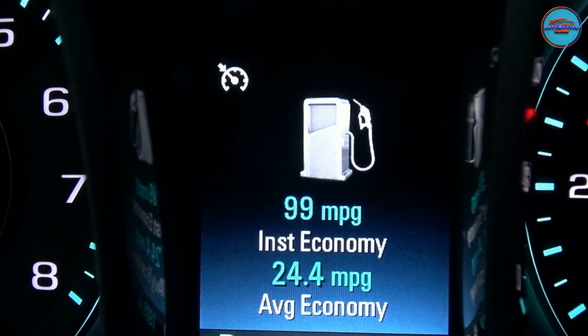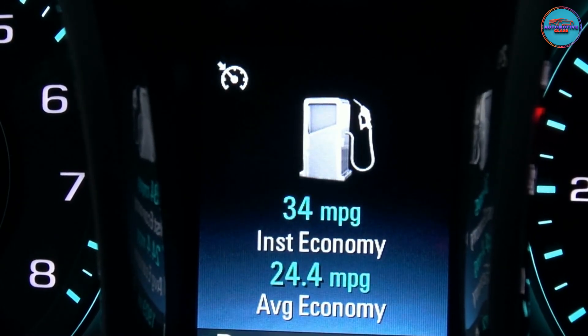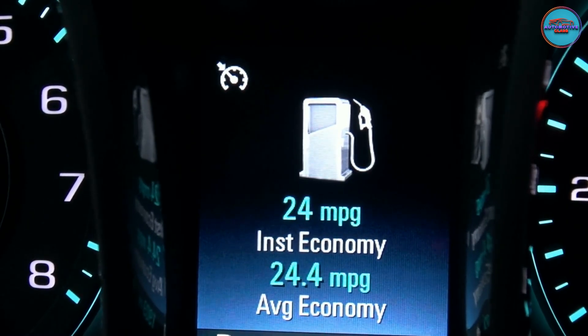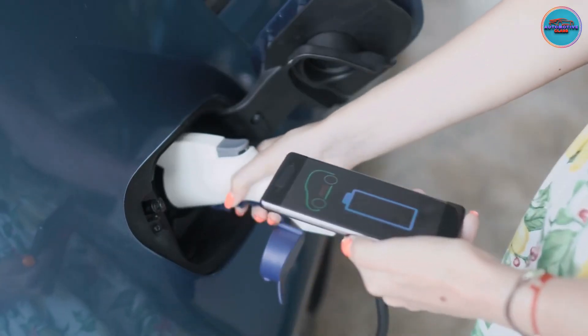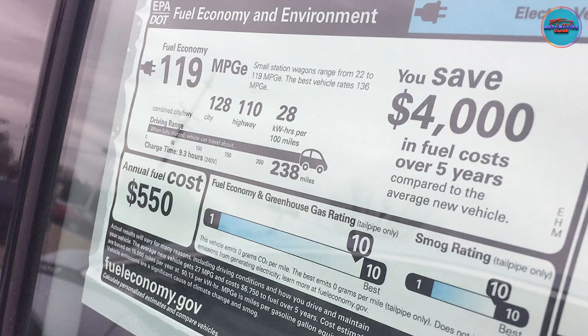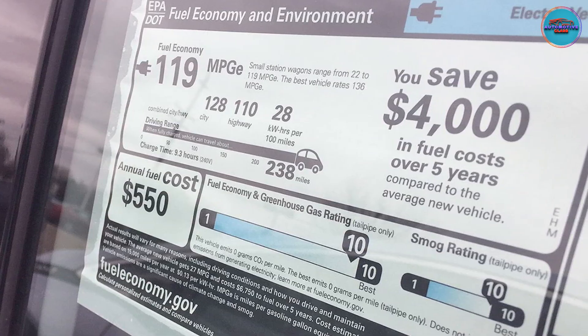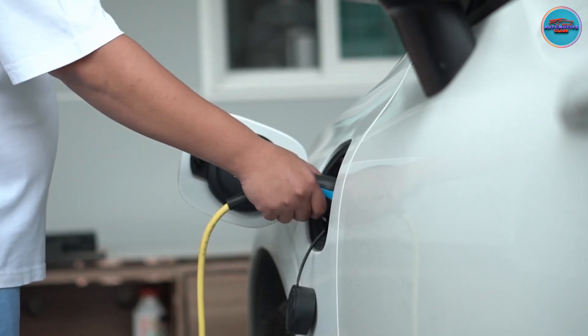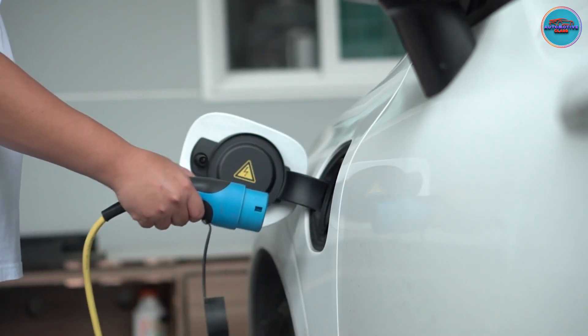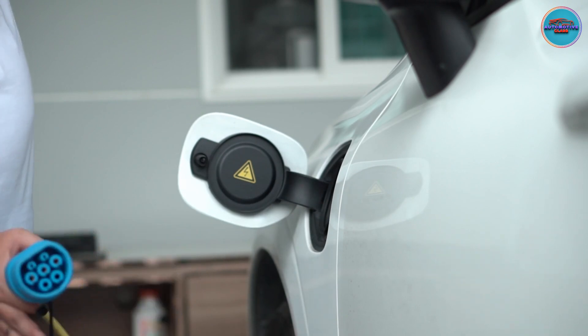Electric car efficiency. The EPA has developed a way to compare the efficiency of gasoline and electric vehicles called MPGe. That's not the number we'll use for calculating the cost to charge, though. On an electric vehicle's window sticker, you'll see a number labeled kilowatt-hours per 100 miles. The same information for both EV and plug-in hybrid vehicles is also available at the EPA's fuel economy website.